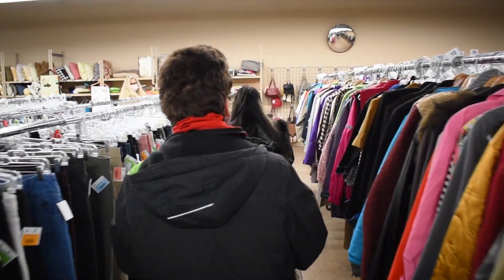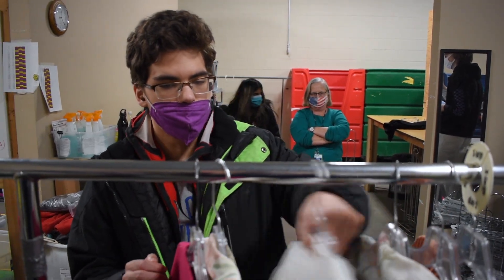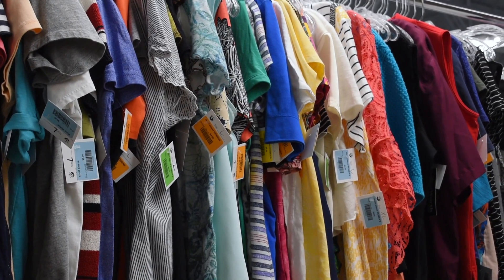As a new volunteer, you will have the opportunity to observe and learn multiple tasks. The majority of our sales come from clothing, so taggers are always in need.